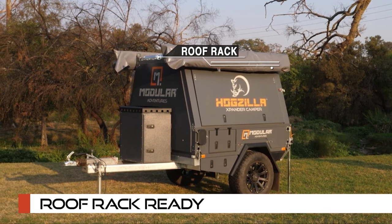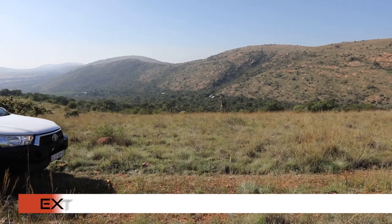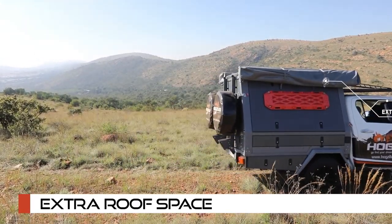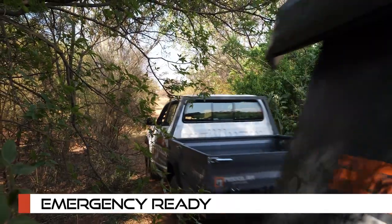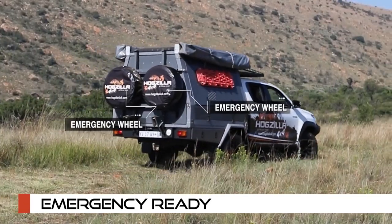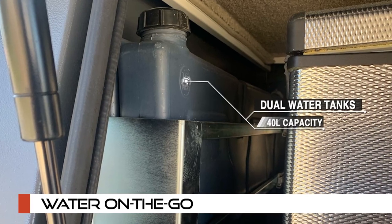Equip your adventure with a Hogzilla Expander camper ute tray and trailer canopy roof rack for extra gear and cargo — extra roof space so you never leave anything behind. A ute cab roof rack provides even more storage options. Emergency ready: be prepared for any situation with a spare wheel rack capable of holding one or two emergency wheels.